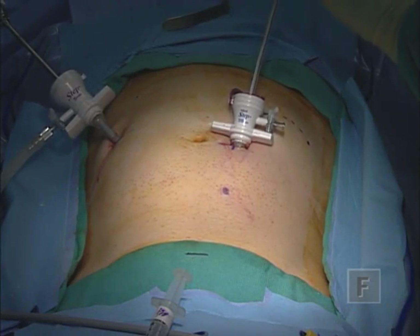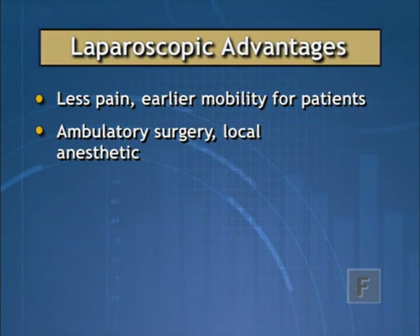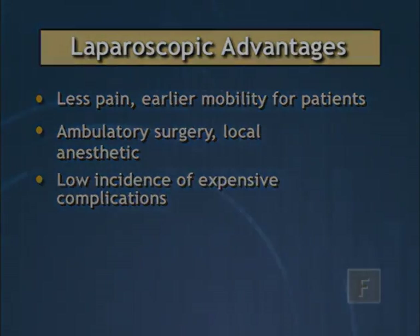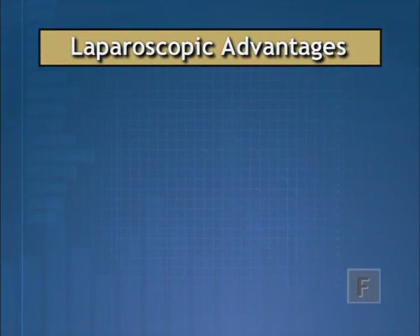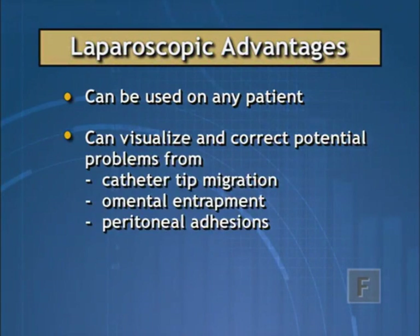Laparoscopy has many advantages: the patient has less perioperative discomfort and an earlier return to full mobility, catheter implantation can be performed on an ambulatory basis under local anesthesia, and there is a lower incidence of expensive-to-fix complications. Any patient that is a candidate for catheter insertion by open dissection is a candidate for laparoscopic implantation. The big advantage is that it allows the surgeon to see and proactively address problems at the time of implantation — including catheter tip migration, omental entrapment, and peritoneal adhesions.